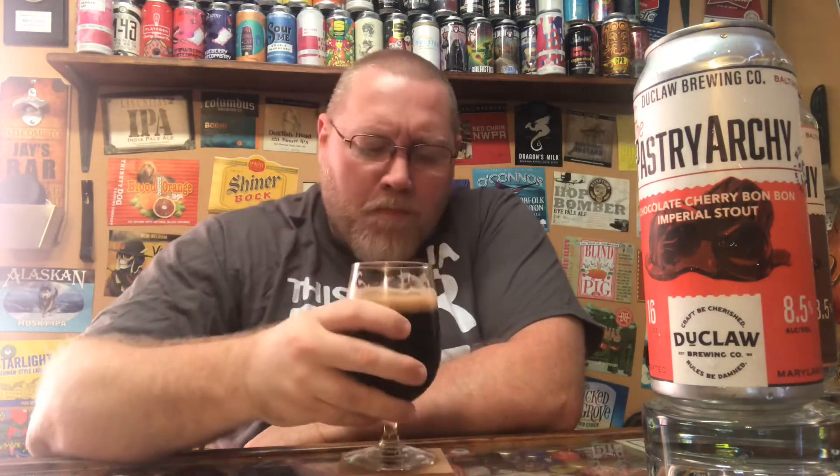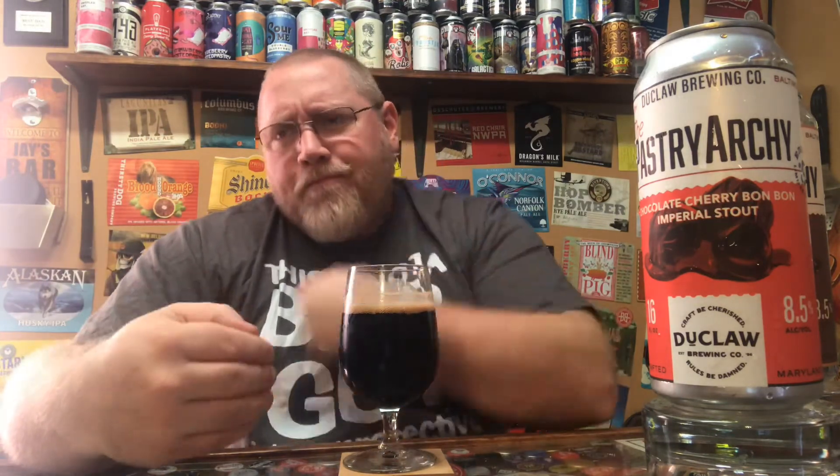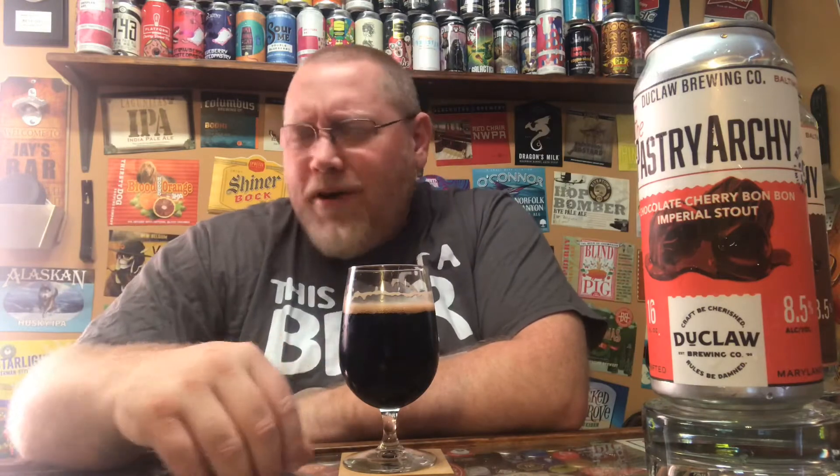Getting a drink — full-on medium body mouthfeel. Again, eight and a half percent alcohol, just like the tiramisu one. I don't really pick up that much alcohol for an eight and a half percent imperial stout. Usually I can pick up something when it's eight percent or higher, but it's very well masked in this, just like the other one.